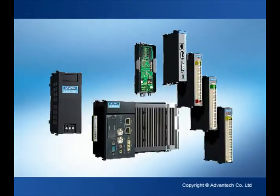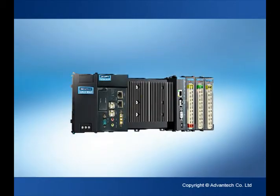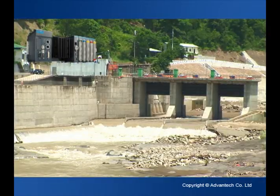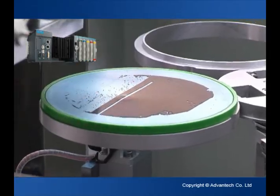The APAC series of programmable automation controllers integrates control, information processing, networking, video and audio functionalities in a single platform, and are widely used in applications for power and energy, transportation, environmental monitoring and control, facility monitoring and control, and machine automation.